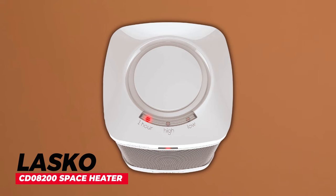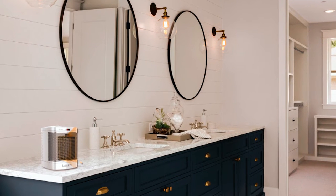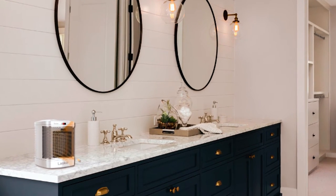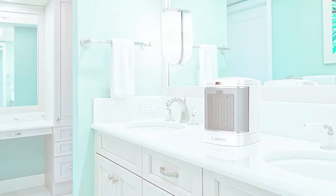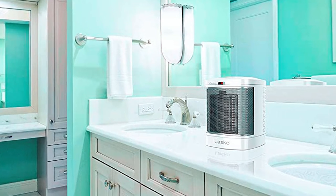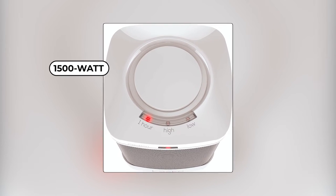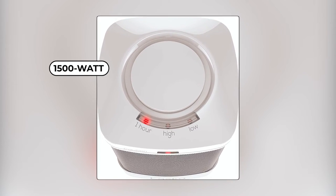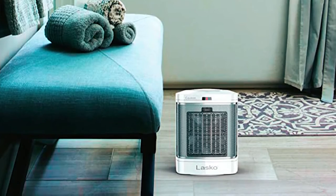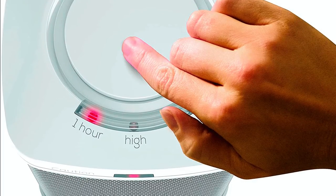The Lasko CD08000 200 Space Heater is a powerful yet compact heating solution designed to warm up your bathroom quickly and efficiently during those cold winter mornings. This energy-efficient heater features a 1500-watt ceramic heating element and three heat settings, providing ample warmth in a compact design. It's easy to use with a simple one-button design for high heat, low heat, and off settings.